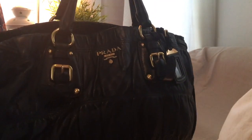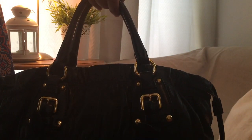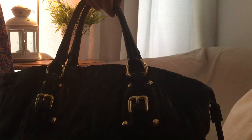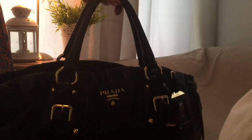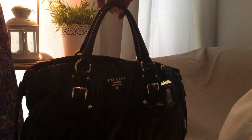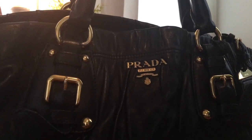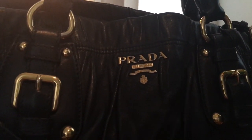I opened the dust bag and out came this immaculate bag. So here it is, guys. It is called Napa Gaufre in Nero, so it is made of lambskin leather. It is quite buttery — the feel of it is buttery, really soft, and you can smell the leather.